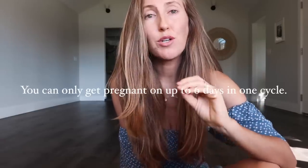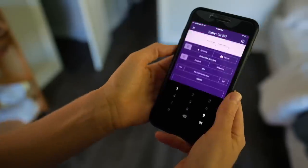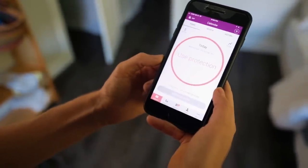Every cycle is different, but you can only get pregnant on up to six days in one cycle. Natural Cycles finds those days for you. All you need to do is measure your temperature first thing in the morning, enter it into the app, and it'll let you know whether you need to use protection by displaying a red 'use protection' or a green 'not fertile.'